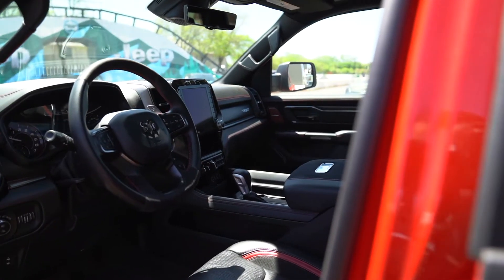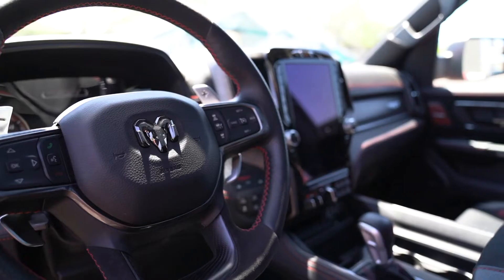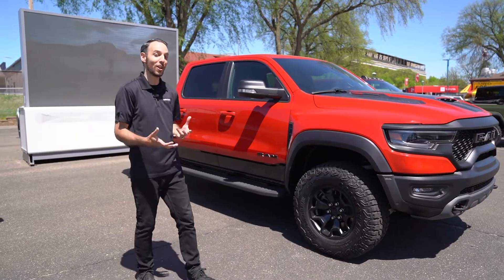Now inside, obviously you have a host of creature comforts between Apple CarPlay, Android Auto, all of your cool backup and trail cameras if you do a little bit of off-roading, which I'd hope you would.